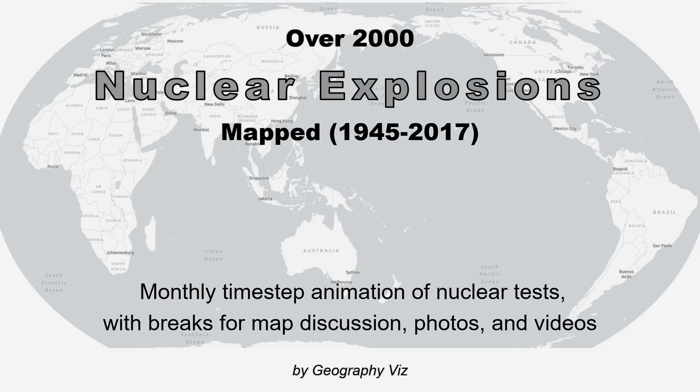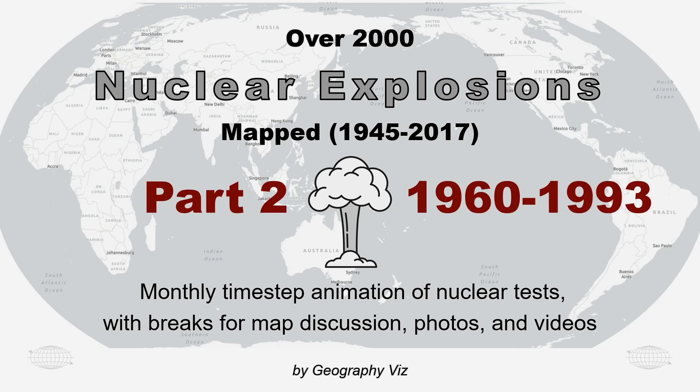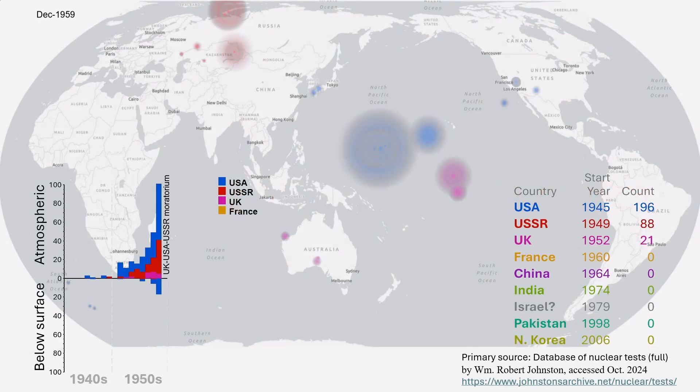A Monthly Timestep Animation of Nuclear Explosions with Breaks to Map Discussion, Photos, and Videos at Test Pauses, Part 2, 1960-1993. This is where we left off in Part 1. Returning to the Timestep animation, note the higher tone used for countries as we move down the list. When multiple countries test the same month, the tone denotes the highest yield. Action starts in North Africa, then the superpowers will take off, and others enter.